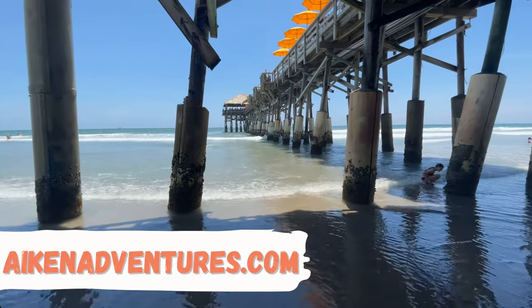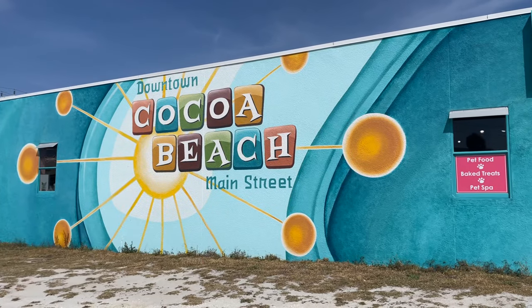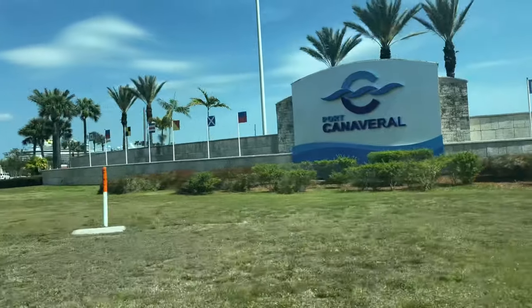Cocoa Beach, Florida is located just one hour east of Orlando and is one of the most popular beach destinations from the Orlando area. We're starting our tour of Cocoa Beach, Florida at Port Canaveral.